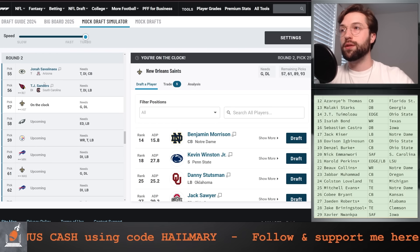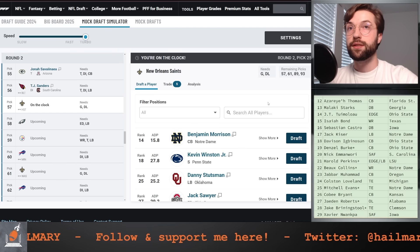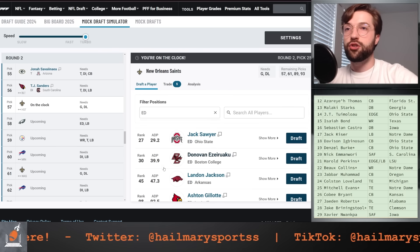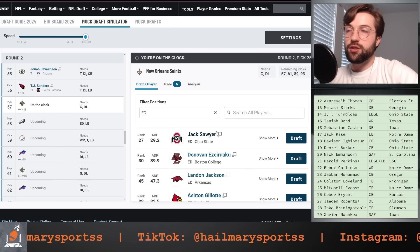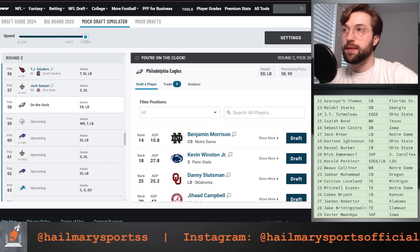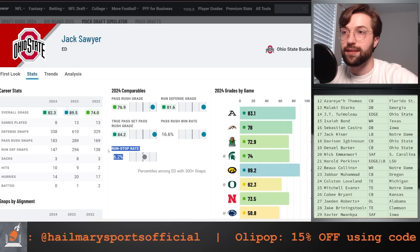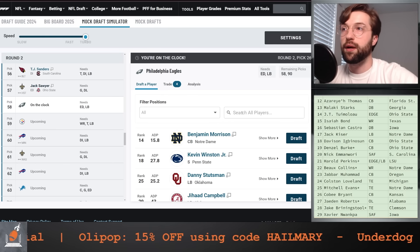Pick 57 for the New Orleans Saints: we ended up moving up and moving back, which is why we have so many selections, and I think this team needs it. We got Tetairoa McMillan in round one as well as Cameron Williams. Let's go after an edge rusher at this point. Jack Sawyer just feels like the type of guy the New Orleans Saints would identify with — he brings a high level of effort and overall consistency, and honestly I think he's a much better run defender than people give him credit for.